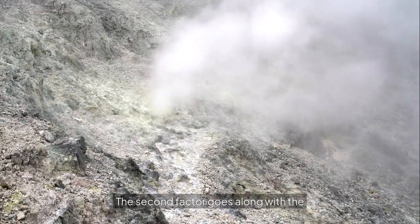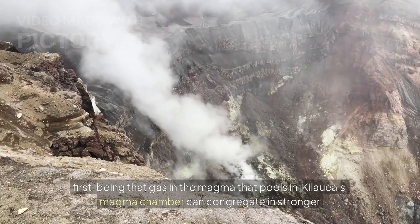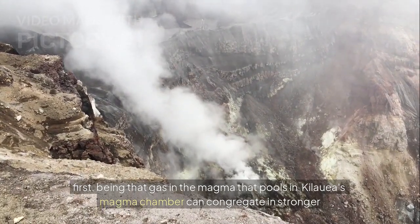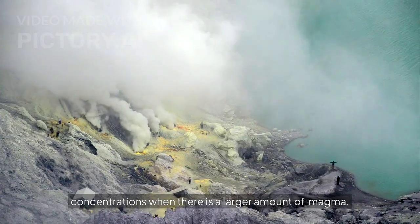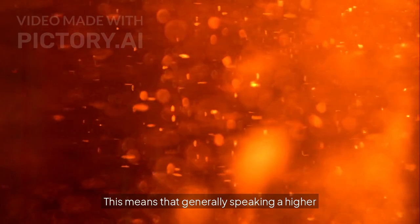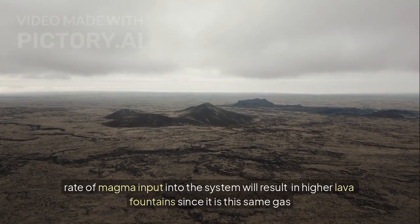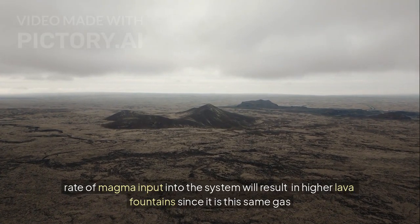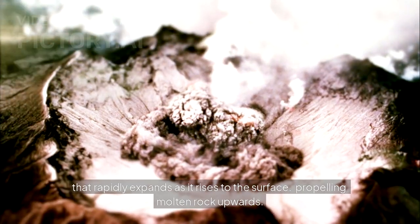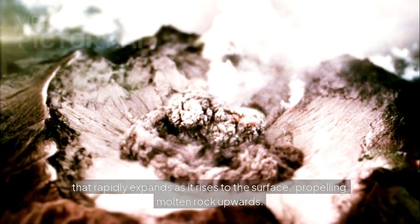The second factor goes along with the first: gas in the magma that pools in Kilauea's magma chamber can congregate in stronger concentrations when there is a larger amount of magma. This means that generally speaking, a higher rate of magma input into the system will result in higher lava fountains, since it is this same gas that rapidly expands as it rises to the surface, propelling molten rock upwards.